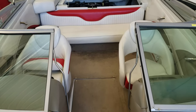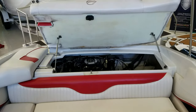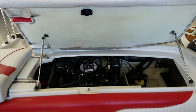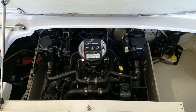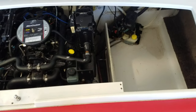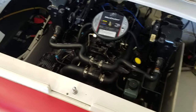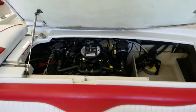Figured I'd show you the motor compartment. Nice big flip-up lid with stainless struts to hold it up. The boat's powered by the 4.3 liter TKS, 190 horse. A little bit of storage off to the port side, engine trim pump back there, battery off to the starboard side. Just a very clean, easy setup.